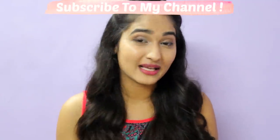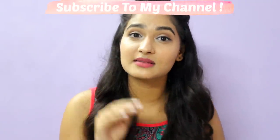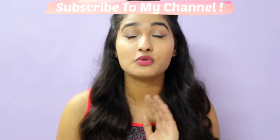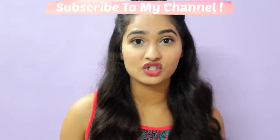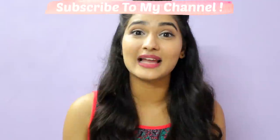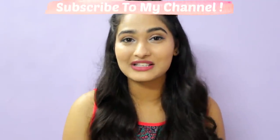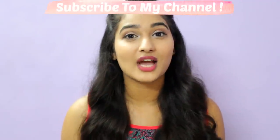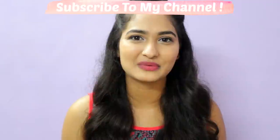One major thing I forgot to mention: most skin cancer is caused by these harmful sun rays, so you have to be really careful. Apply good sunscreen — it's always better to take precaution than deal with it afterwards. I hope you found this informative. If you liked this video, please like and share it so other people understand the importance of sunscreen. Don't forget to subscribe to my channel, and follow me on Instagram, Snapchat, and Twitter — all links are in the description below. See you in my next video, bye!